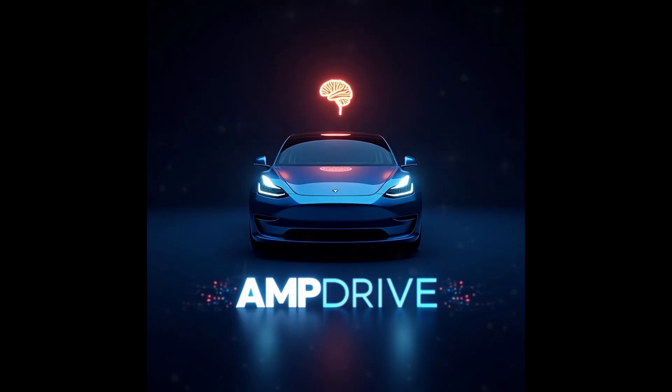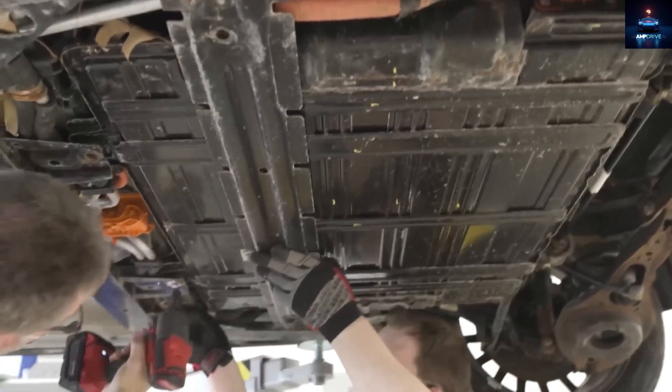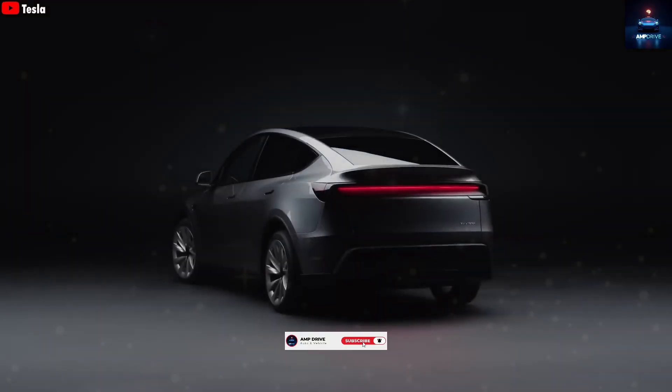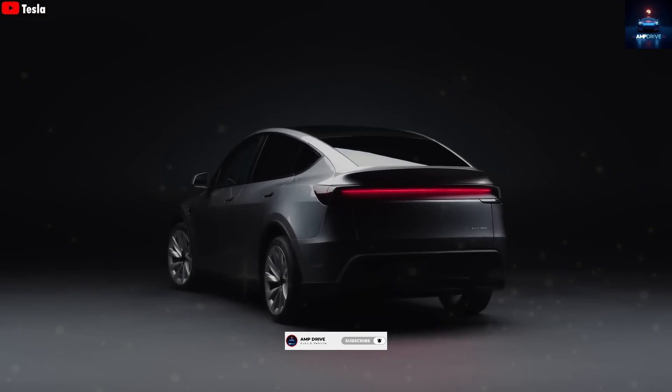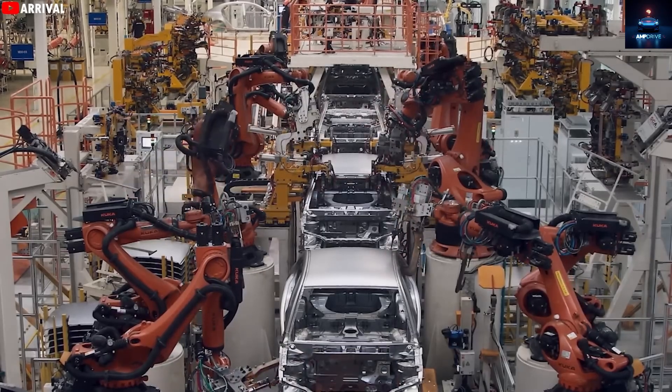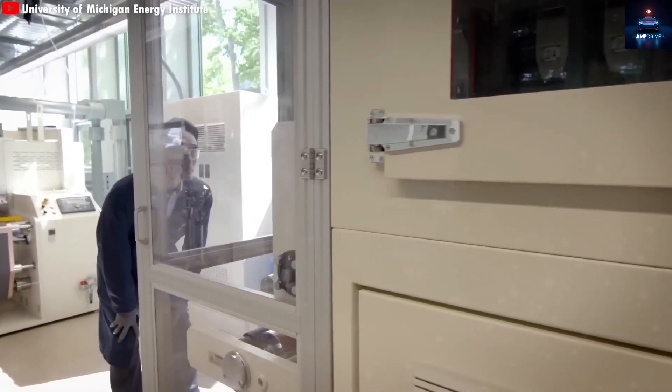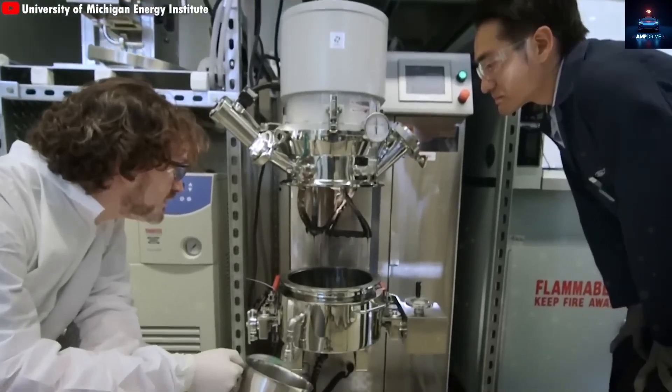Welcome to Amp Drive. If you are excited about the future of electric vehicles and want honest, deep analysis of what Tesla is building, you are in the right place. Please consider subscribing and joining us on this journey, especially if you are one of the many viewers who enjoy our videos but have not yet subscribed. We are growing fast, and your support means everything.